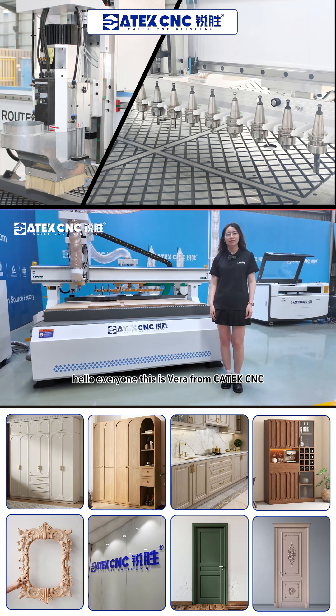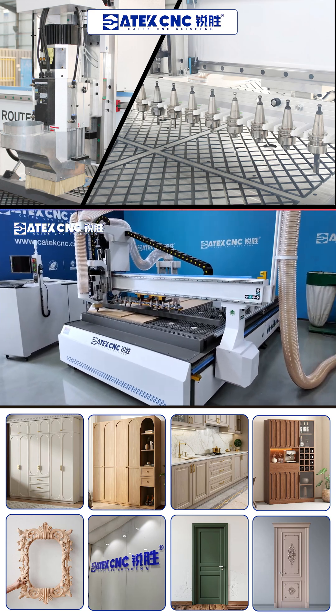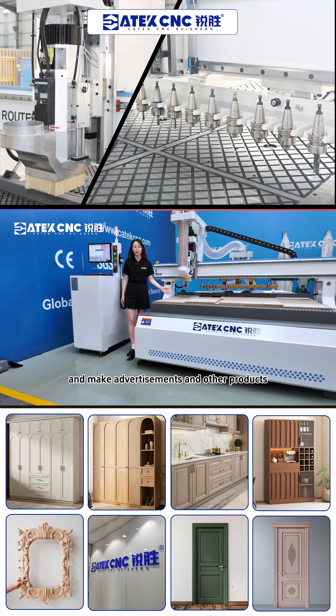Hello everyone, this is Vera from Kitek CNC. I'm honored to introduce this 7 and 10 CNC router for you. You can use it to process various furniture, make advertisements, and other products.